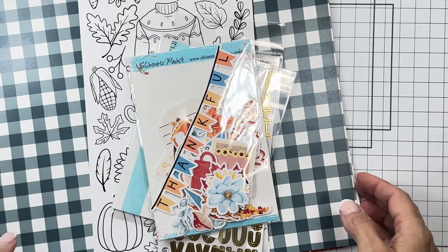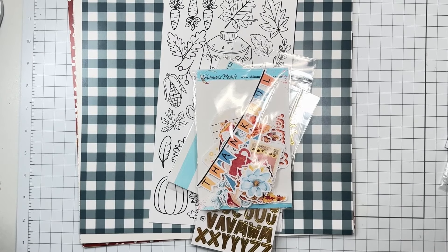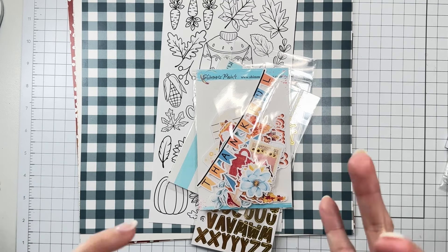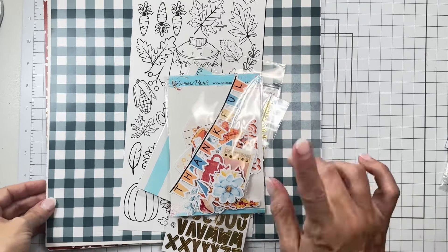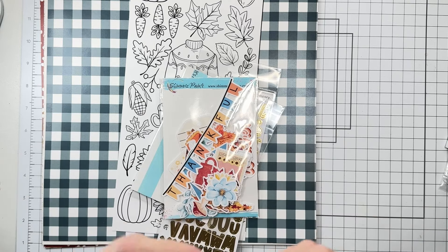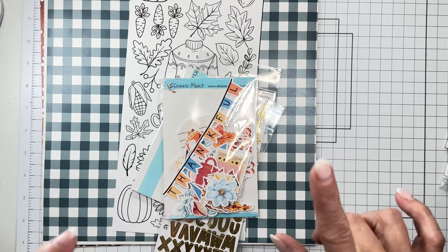Hello friends and welcome back! I'm super excited to show you this gorgeous color kit collection from Shimmers Paints — this is the November 2024 set of kits. I have the color kits, the paper kits, and the bonus bundles to share with you. Each month with these collections there's also a subscriber cut file, and I'm filming this before I even have them, so stay tuned!